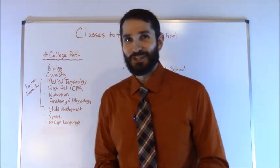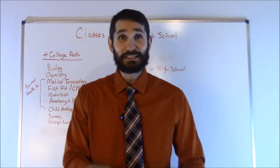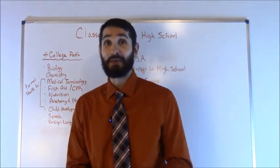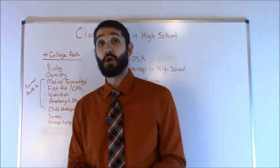Hey everyone, this is Ben with RegisteredNurseRN.com and in this video I'm going to talk about what classes you should be taking in high school if you plan to go to nursing school or medical school or something like that. We get asked this question a lot so I thought I would throw out a quick video to help some of you out.